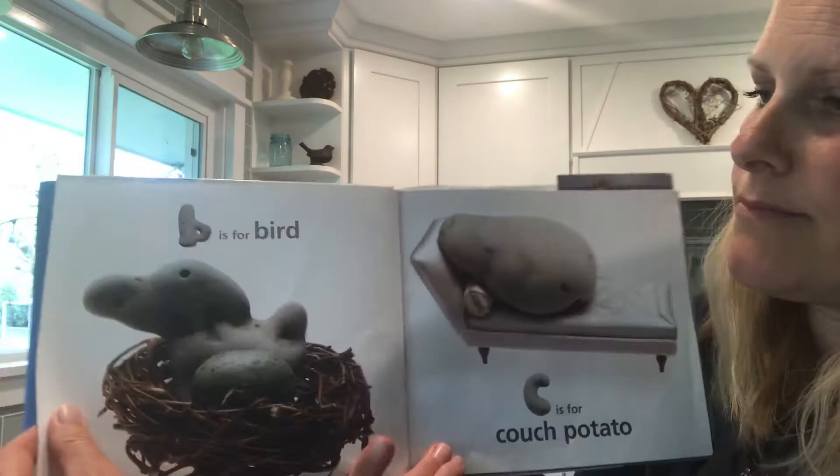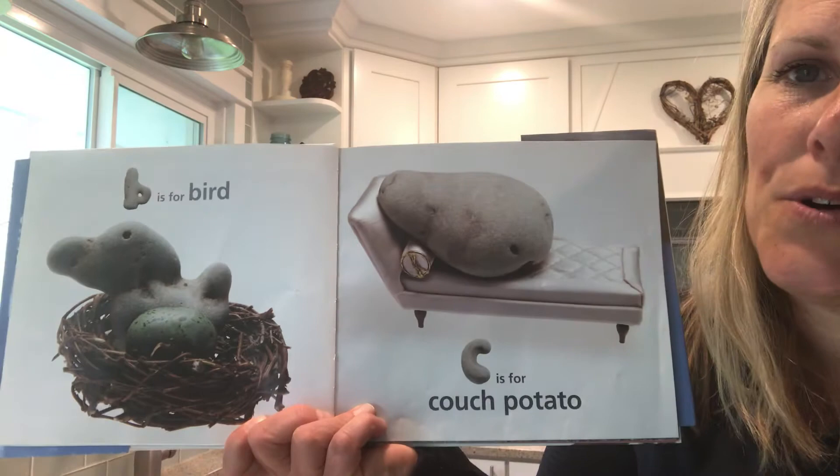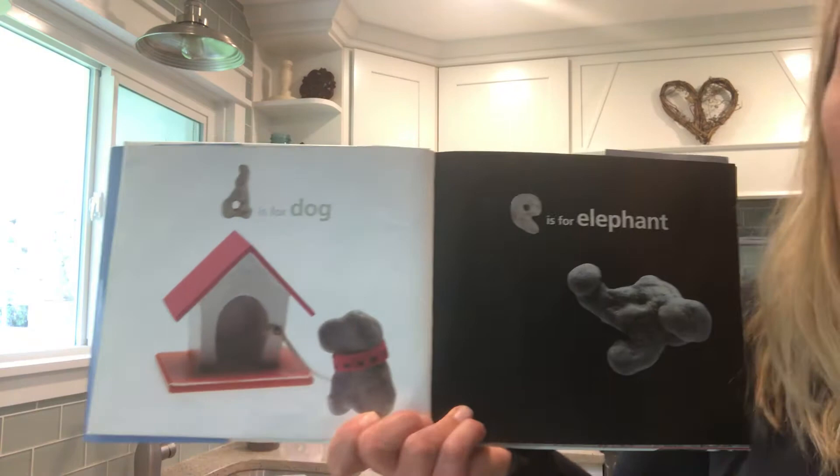B is for bird. Look at our bird in the bird's nest. What a great rock! C is for couch potato. D is for dog — look at that, she put a little collar on it next to a dog house. Very creative.